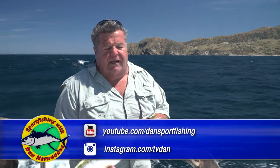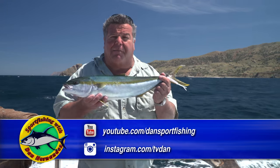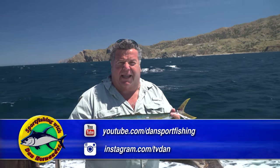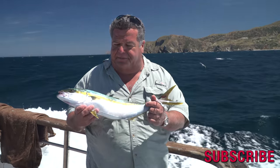We fished the end of the island, got a bunch of rockfish, some nice rockfish, and we came on the inside here on the front side and we got some yellowtail. Not monster yellowtails, but we have about eight or nine yellowtail like this and probably another five or six bonita and some calico bass too. They are small yellowtails but they're a lot of fun to catch.